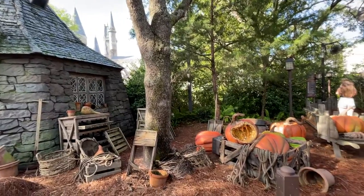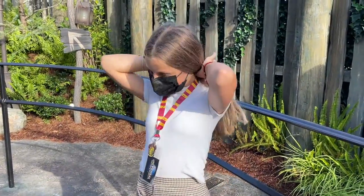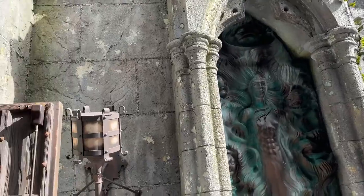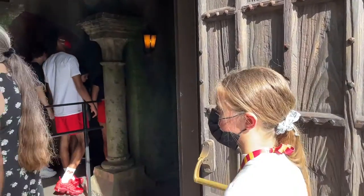I would recommend starting your day at Islands of Adventure and going to Hagrid's Motorbike first. The VelociCoaster is equally popular, but Hagrid's has a tendency to break down and have technical issues a lot. That should be your priority — get to that ride early. If there's a virtual queue, even better, get on it. We waited two hours because while we were in line, which was already about 90 minutes long, it broke down. It's an amazing ride, but go first thing in the morning.